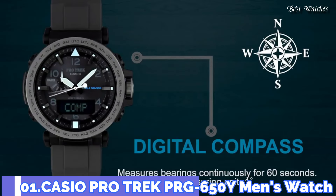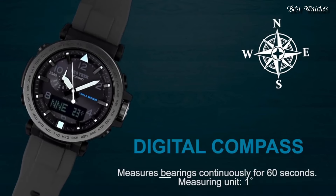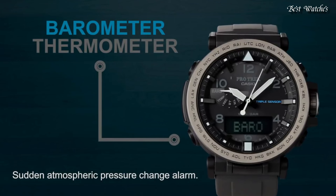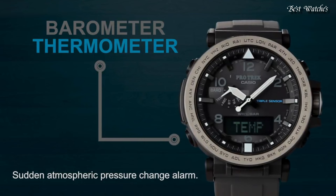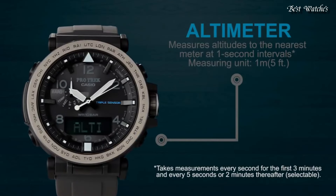Number 1. Casio ProTrek PRG-650Y Men's Watch. It has Japanese Solar Quartz Movement and 5545 caliber. Case dimensions are 51.5mm in diameter and 13.4mm in thickness.